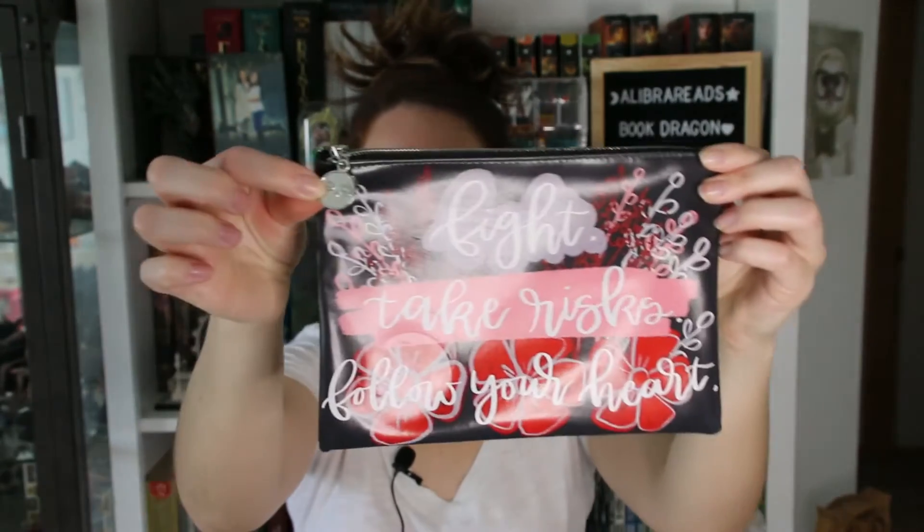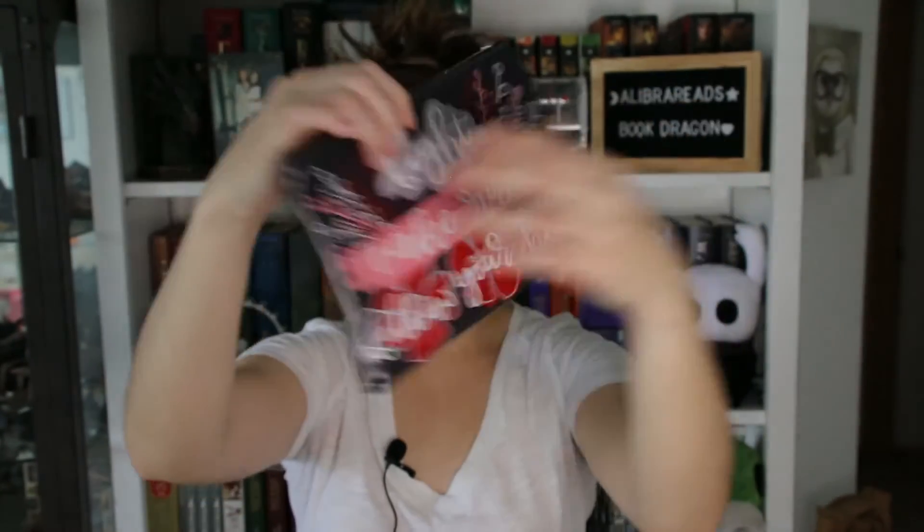Then there's this really cute pouch that says 'fight, take risks, follow your heart' on both sides with the little Owl Crate logo there. Very nice, very useful.